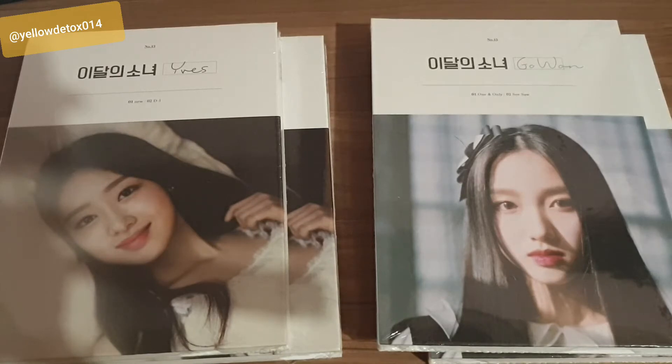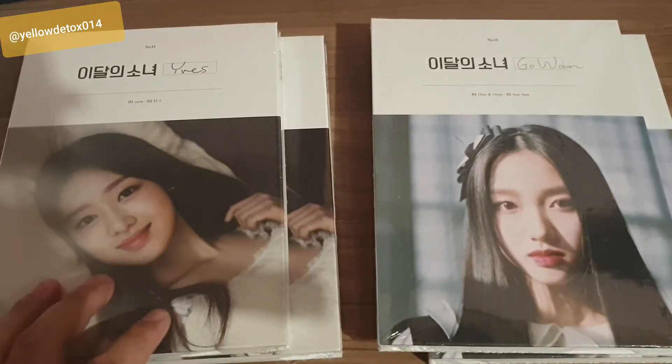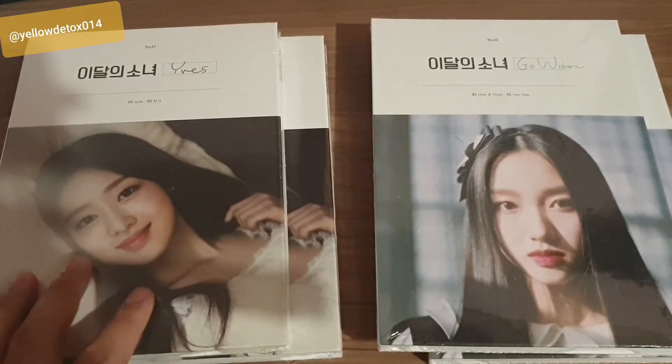Hey guys, welcome back. It's Paul at YellowDetox014. Today I received a package from KpopTown, and they had three Kidari Sonja albums in that package.